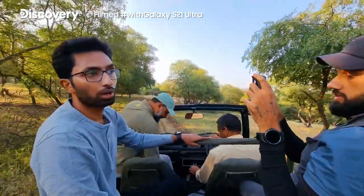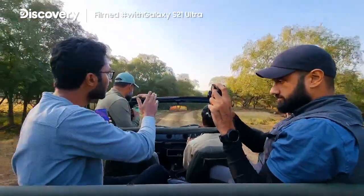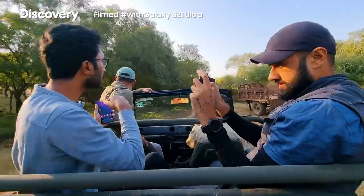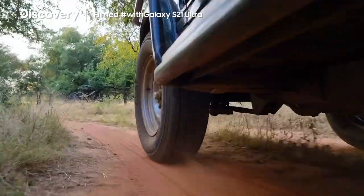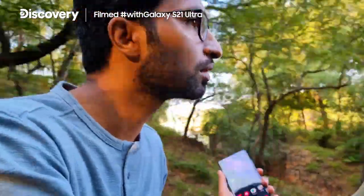Wow, what a nice sighting — it was just amazing. It was just us. We heard a few warning calls and the deer were looking down, looking in one direction. We just turned our car and started moving. We had managed to get some great shots and so had Yashas, but the tiger was still on the move and we had the chance to get an even more spectacular sighting.